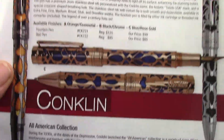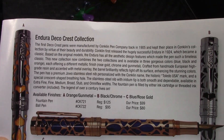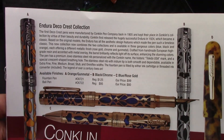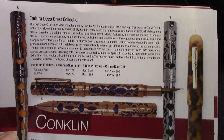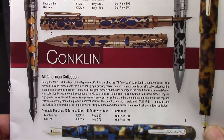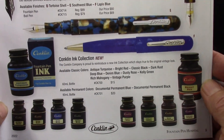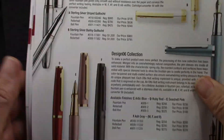Now we have the rebirth of Conklin. Not to the same level as Esterbrook, I think, but certainly emulating those art deco designs and some of those symmetric patterns and outlines. And hey, they're doing ink now — no reason why not to expand what you offer to the marketplace.